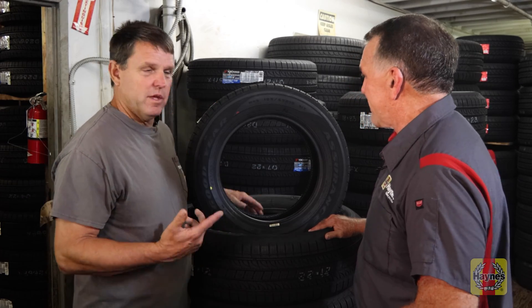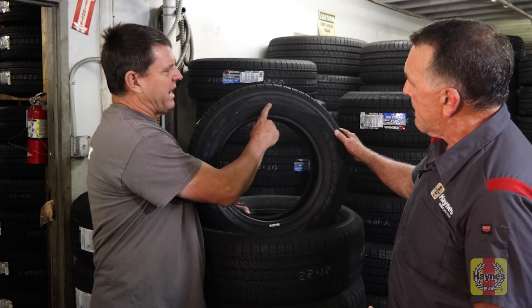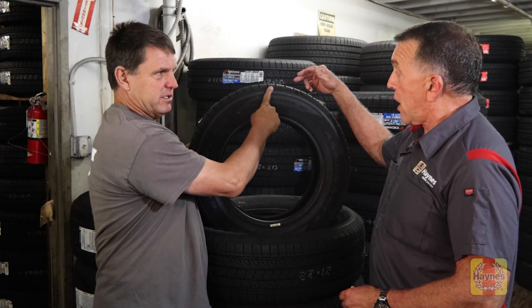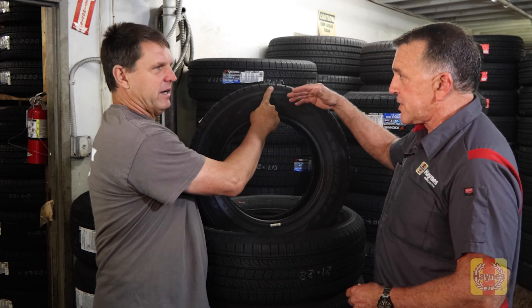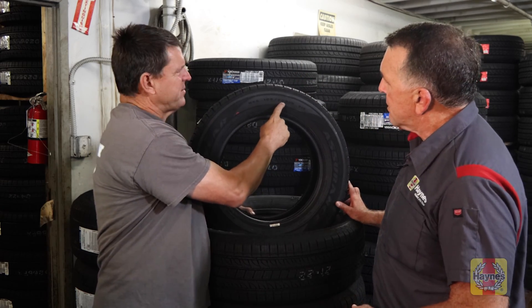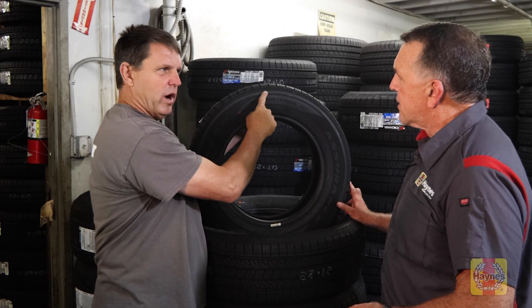By teaching you this, you're going to know more about tires than most people know. Very few people understand how a tire size works. The first number — in this case, 195 — is going to be your width of the tread in millimeters. It's 195 millimeters wide, side to side. The second number is a percentage. This tire happens to be a 65, so the tire is 65% as tall as the tire is wide.